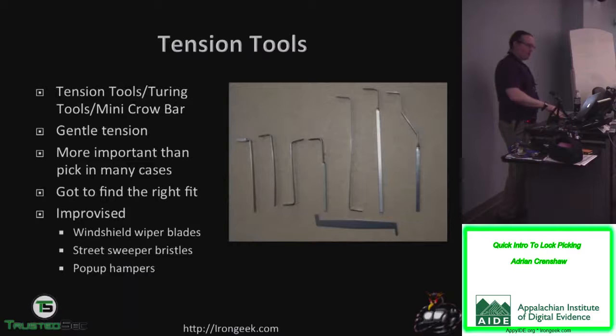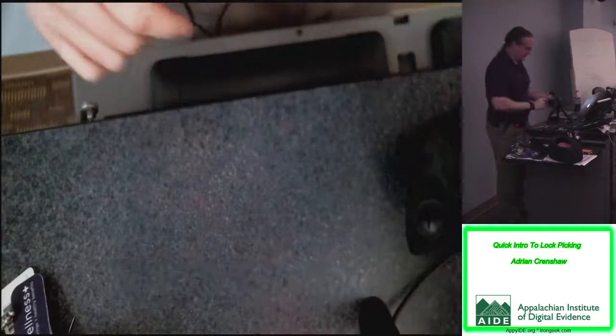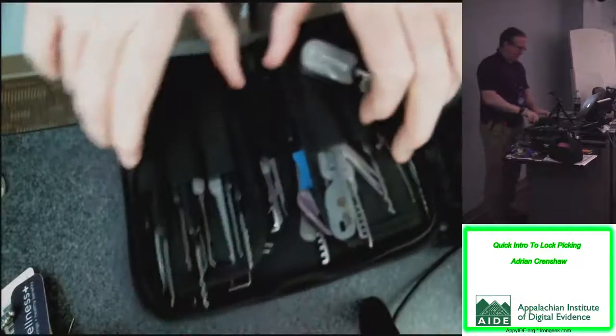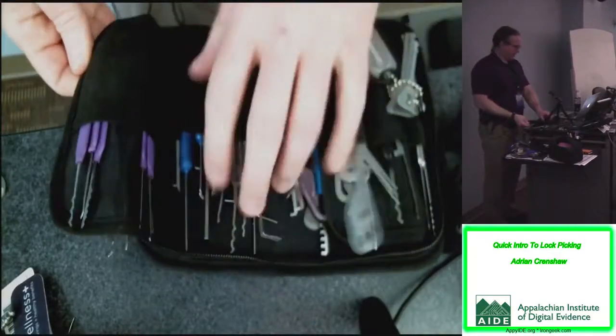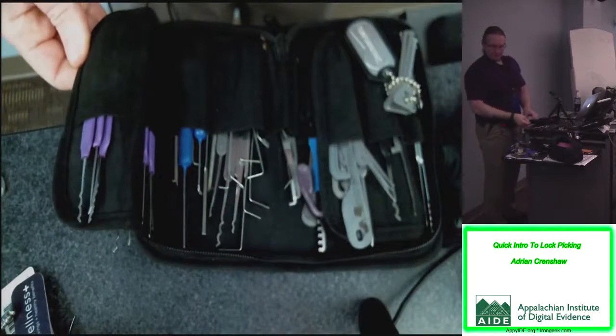One of the most important things is the tension tool. It's what you use to apply a little bit of tension to the lock — trying to get each driver pin to lock up above the shear line on a little ledge created by that tension. You want to put very little tension. I actually carry more tension tools than anything else — I have various ones for different purposes because sometimes you need one that locks into the lock at just the right spot.